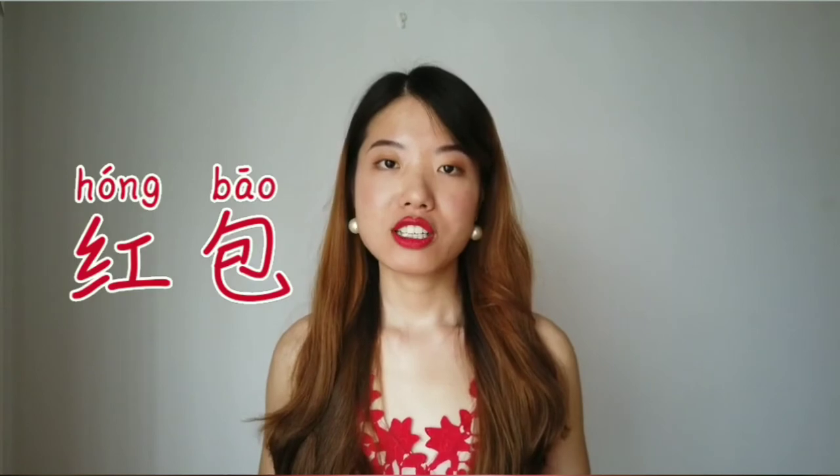Traditionally 红色 is the key color for weddings, so young couples always use 红色 to decorate literally everything. And the other thing you may be familiar with is 红包 — red packet. We call them 红包. Often the red packet is wrapped in a red envelope. Everyone loves a little bit of 红包 occasionally!